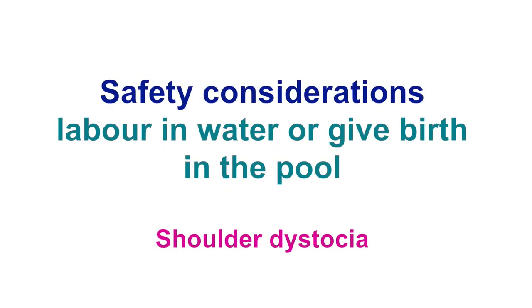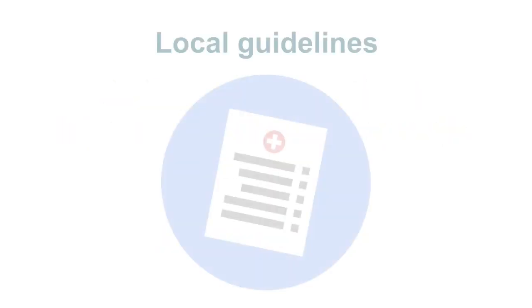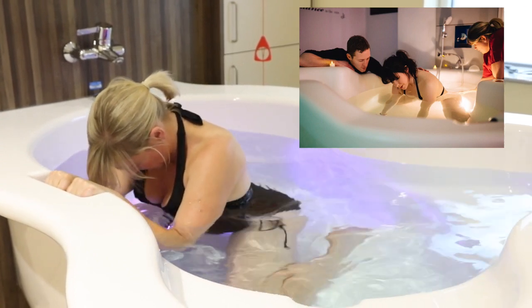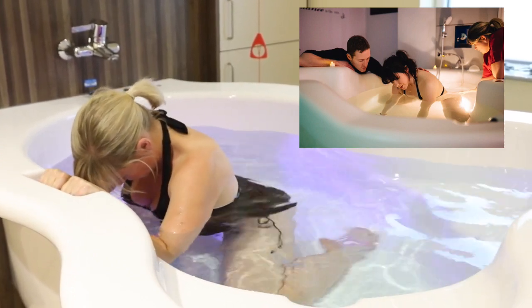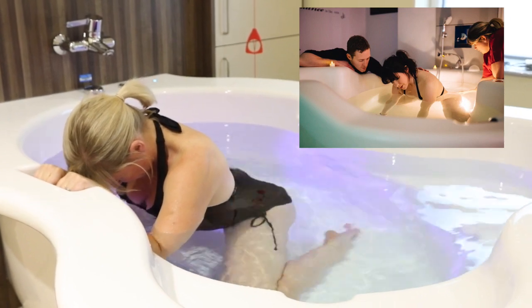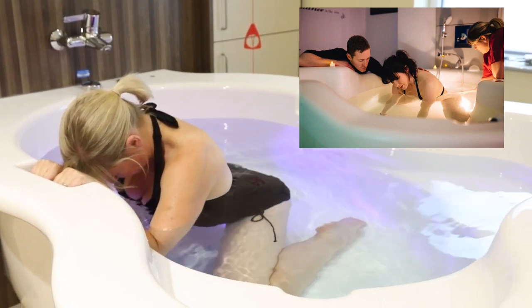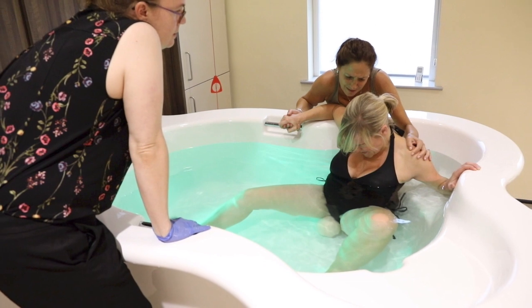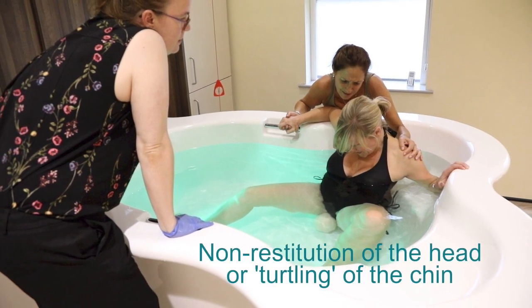Shoulder dystocia is a bony impact of the posterior shoulder on the anterior pubic bone. It is an obstetric emergency and local guidelines should discuss the management of the mother and neonate in this situation. It is uncommon in the pool as most women adopt upright positions which open the pelvis to a wider diameter. Recognizing that a shoulder dystocia may be occurring is essential. It may be assumed if the body is not born within a contraction or two following the birth of the fetal head, or if signs such as non-restitution of the head or turtling of the chin are present.